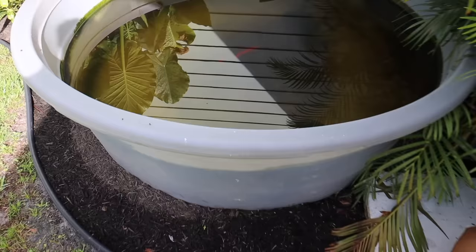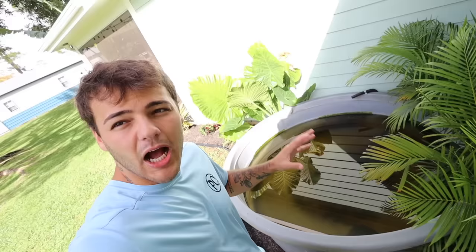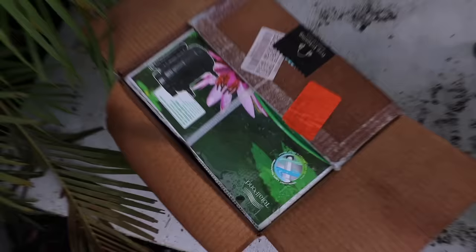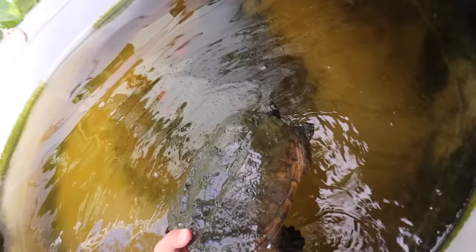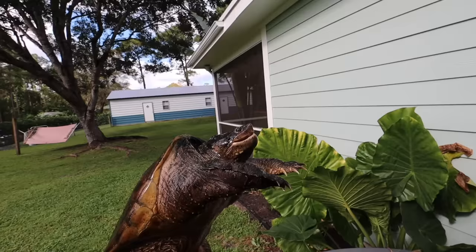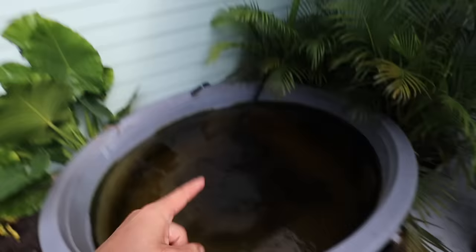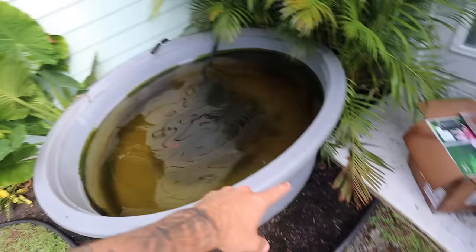This right here is the snapping turtle pond. As you can see, we've done some landscaping around it, but I need to make him a hide — that's the next mission. I'm going to make a really cool rock hide since we took the wood out of here, which wouldn't allow the water to circulate correctly. I got a new filter right here because the other one wanted to break on me. Today we are going to install this new filter for the snapping turtle. Don't bite me — this guy's aggressive. You've gotten so big, it's crazy. Look at the size of that tail.